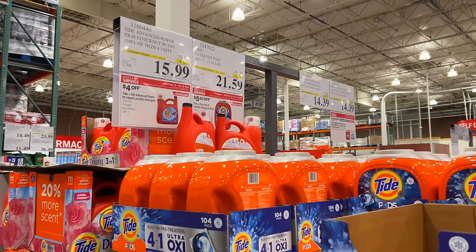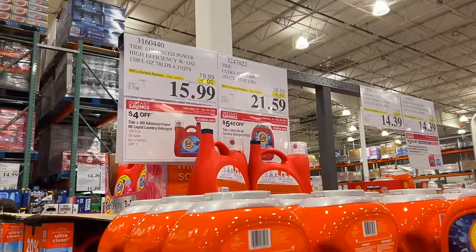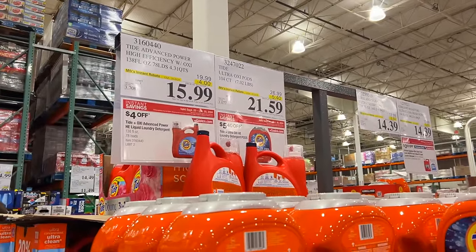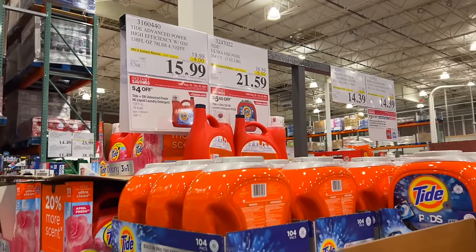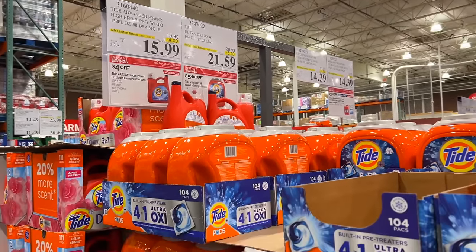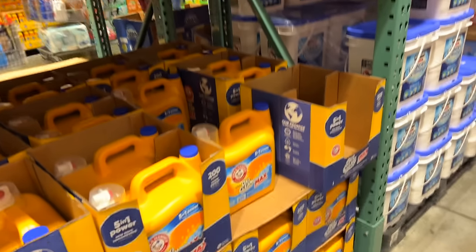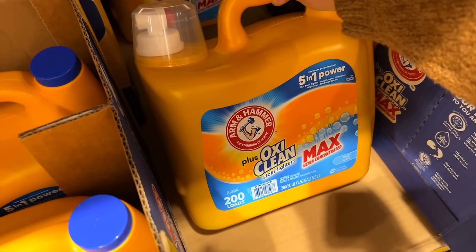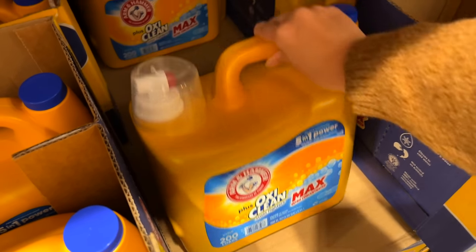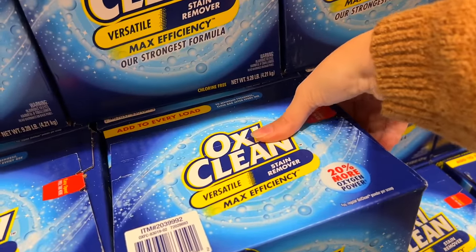I personally don't use Tide, but if you do it's a really great deal right now — four dollars off the liquid and five dollars and forty cents off the pods. Super great deal on laundry soap. What I've been using lately is the Arm & Hammer, which is a great price here — it's a really big jug plus it has OxiClean in it. We got 200 loads for $14.89.